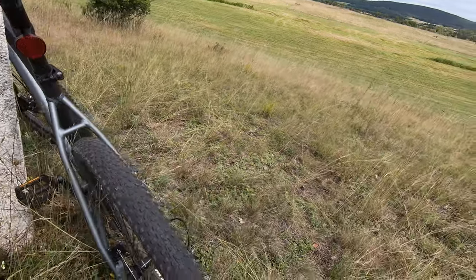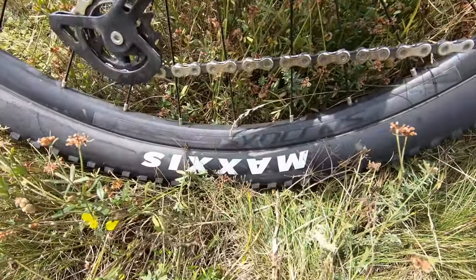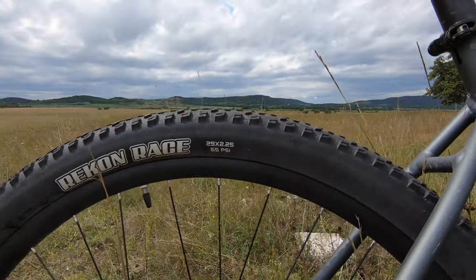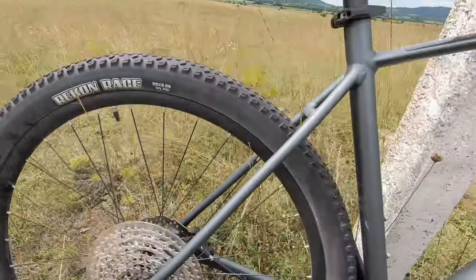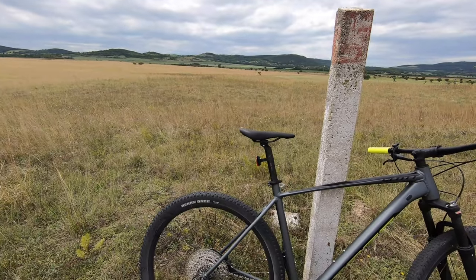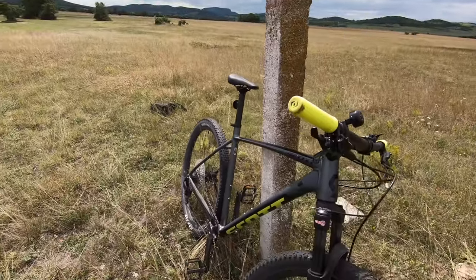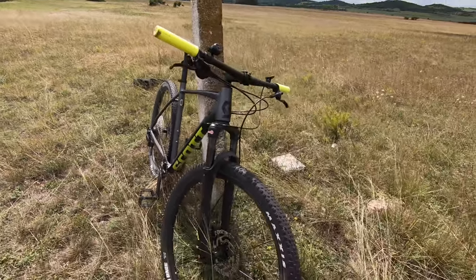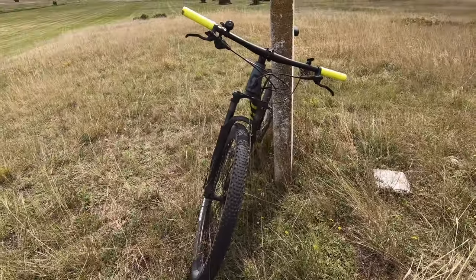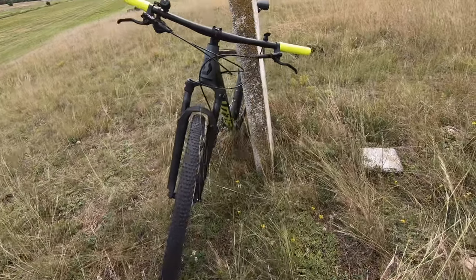The tires are from a brand called Maxxis — I think it's a US brand — and they are 29 inches. I haven't had any problems so far. I must say I actually prefer tires from Schwalbe; all my other bikes have Schwalbe tires and I've had very good experiences especially with the Marathon series. But these also seem to be good quality. No issues, they have good grip.